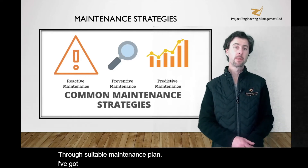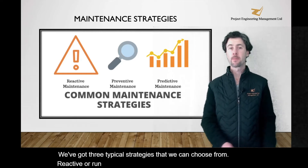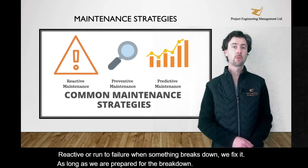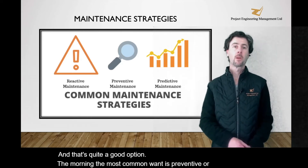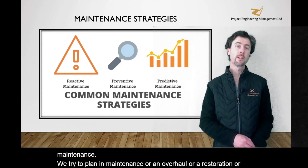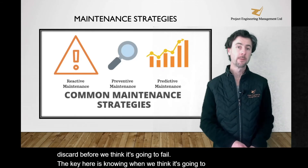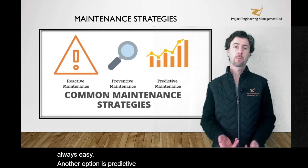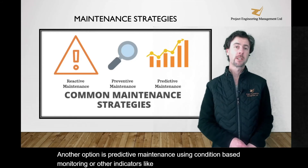We've got three typical strategies that we can choose from. Reactive, or run to failure — when something breaks down, we fix it. As long as we're prepared for the breakdown, that's quite a good option. One of the most common ones is preventive or planned maintenance — we try to plan in maintenance, an overhaul, a restoration, or a discard before we think it's going to fail. The key here is knowing when we think it's going to fail, which isn't always easy. Another option is predictive maintenance, using condition-based monitoring or other indicators like visual inspection to try to predict when we think something's going to fail.